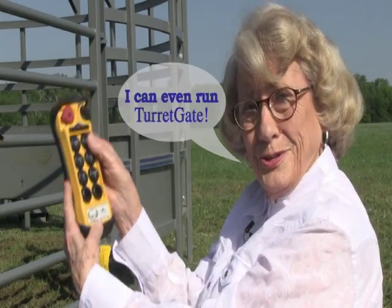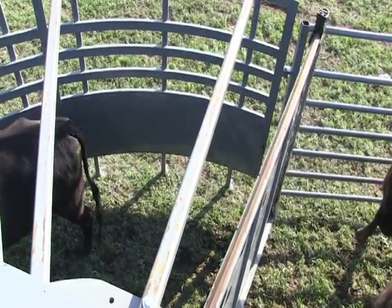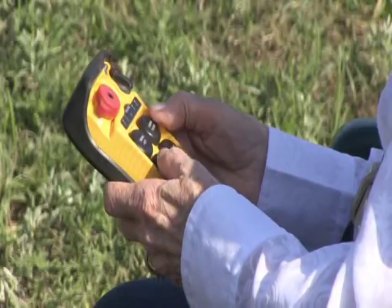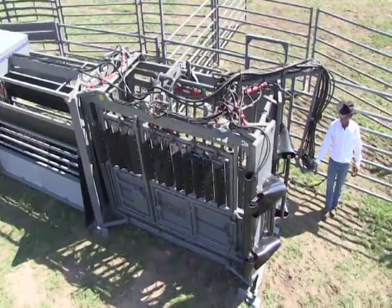Wow! I can even run the Turret Gate! We all know it wouldn't be safe to ask your mother to operate just any old livestock system, but MOLLE Manufacturing's Flight Zone Avoidance System with remote-controlled Turret Gate is all about the safety. MOLLE provides the only livestock working system that keeps family, co-workers and livestock safer when closing gates in high-impact areas.